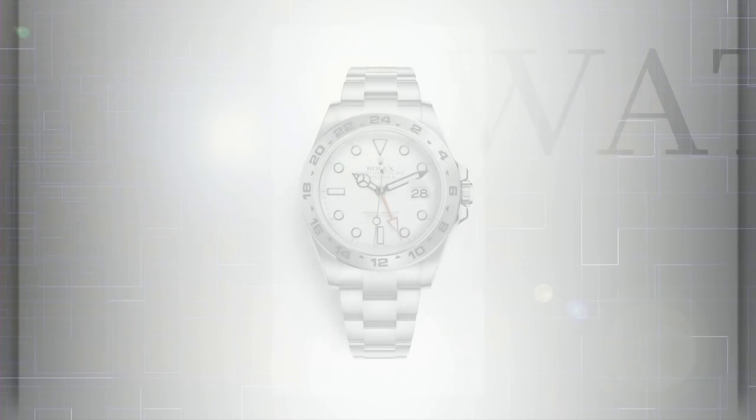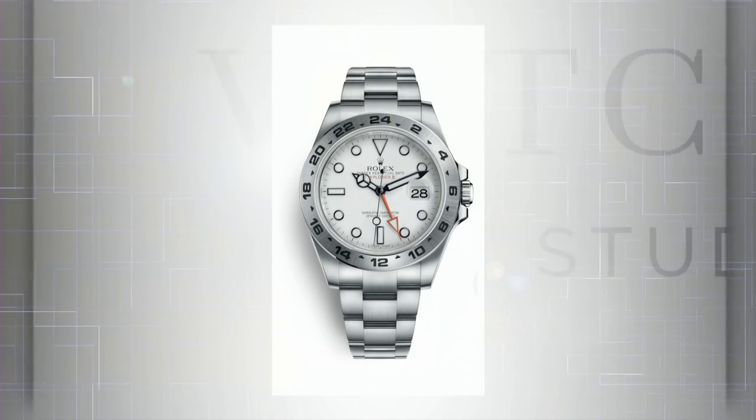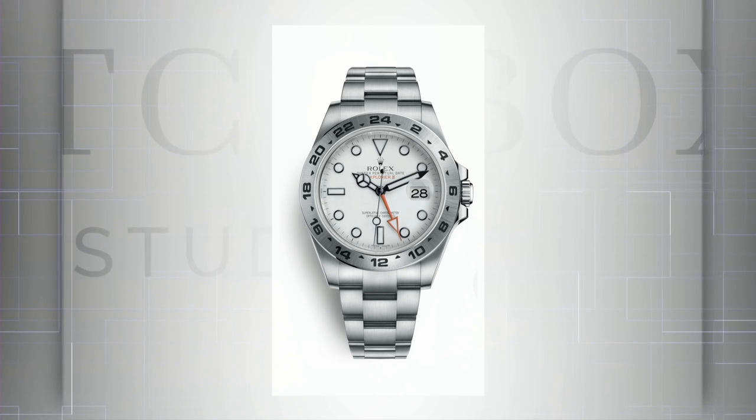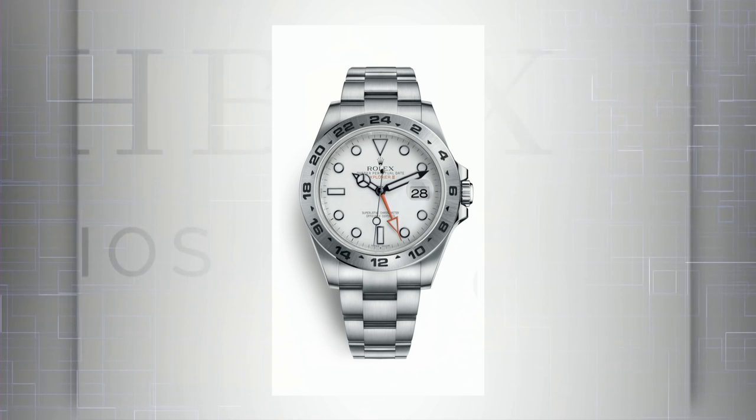The Explorer II 216570 came out in 2011. The black dial is a bit more popular; the polar dial tends to be the most affordable pre-owned. Retail is relatively reasonable at $8,100 US. You can generally buy from inventory at your authorized Rolex dealer, and pre-owned there's no wait list and no aftermarket markup — you're probably going to pay between $6,000 and $6,750, a little less for the polar dial. A nice discount, with enough left over to cover a service — plus you get a Rolex sports complication, a dual time.